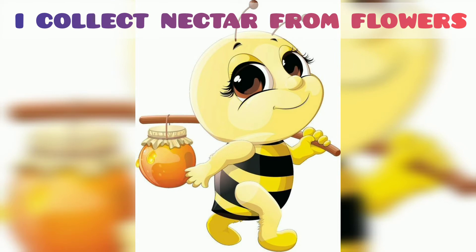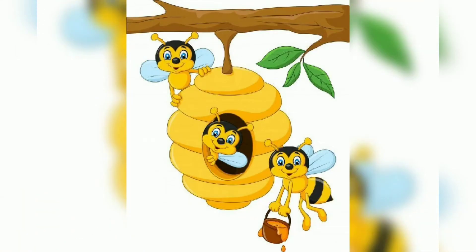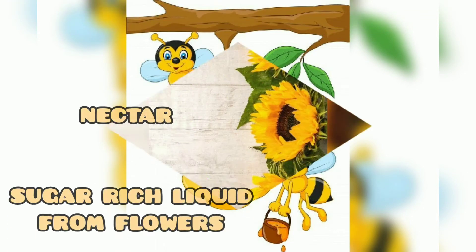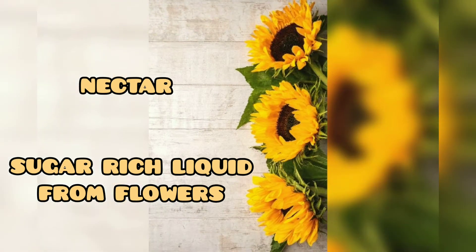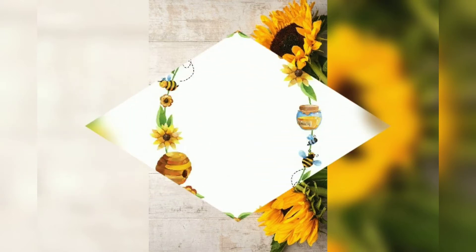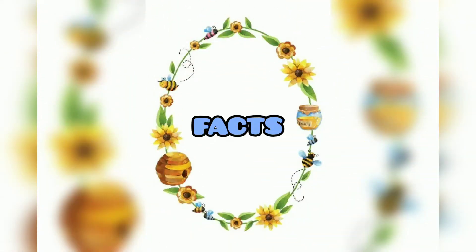Bees collect nectar from flowers and carry it to the honeycomb. Nectar is a sugar-rich liquid from flowers. Now we'll see some of the facts regarding honey.